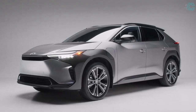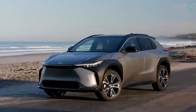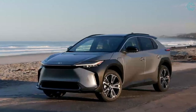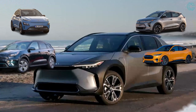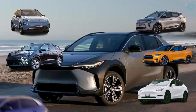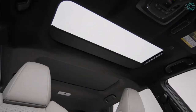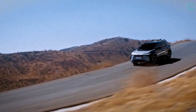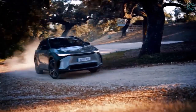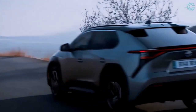The BZ4X has joined a growing group of non-luxury EV SUVs, which includes the Chevrolet Bolt EUV, the Ford Mustang Mach-E, the Hyundai Kona Electric, the Kia Niro EV, the Tesla Model Y, and the Volkswagen ID.4. Notably, the BZ4X was co-developed with the Subaru Solterra, and the two models are nearly identical, although the Subaru costs more and comes standard with all-wheel drive.